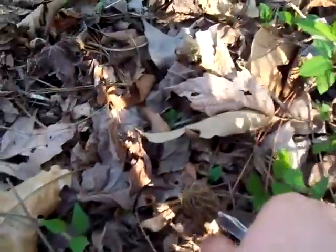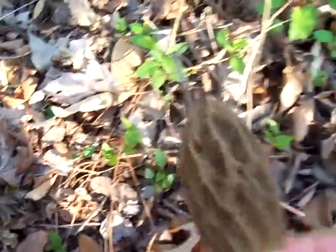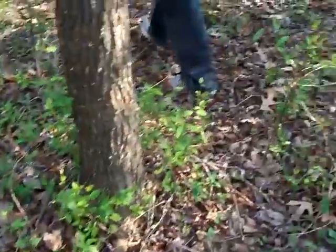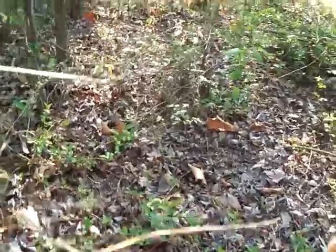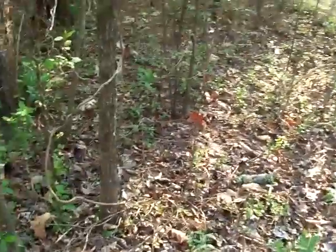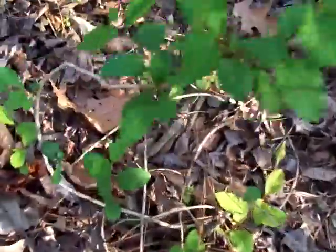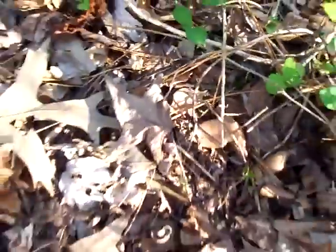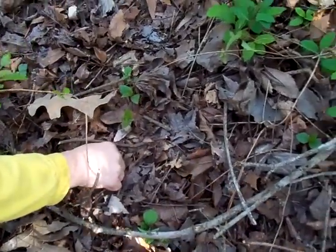Look at that sun shining on that big old gray morel. Those are gray, or light gray. Keep looking around, they're all up inside. When this wood comes up with them, they come up all at once too. Bobby and I walked through this three days ago and they weren't up. Here's one.